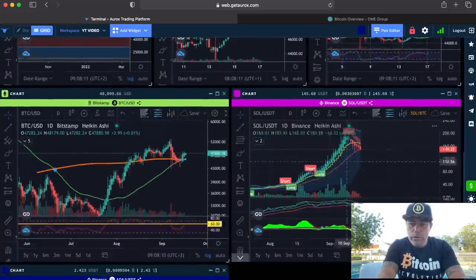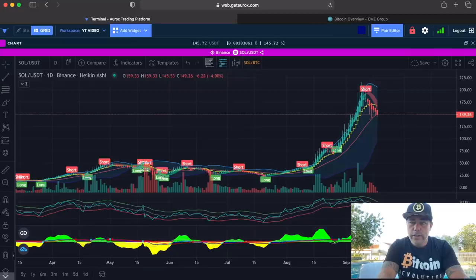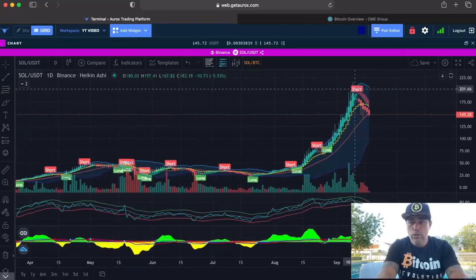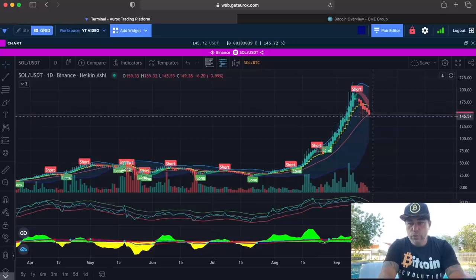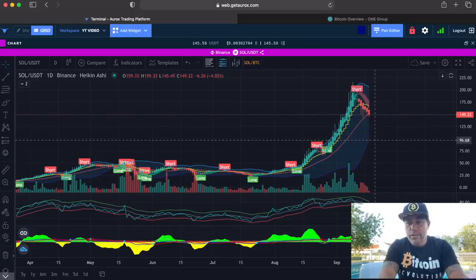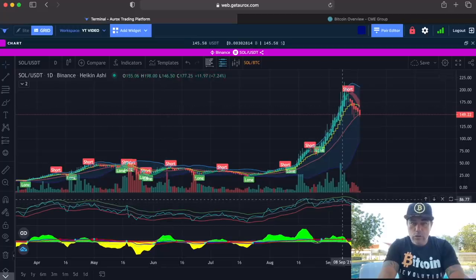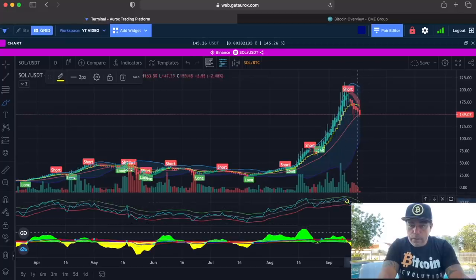How are the other currencies doing? For Solana — the BAM BAM told you to sell around $200, and we found support now on the midline of the Bollinger Band. If we break that one at $149, we could even fall to the bottom of the Bollinger Band, which would be below $100. And on the BAM BAM daily, we crossed already downwards.